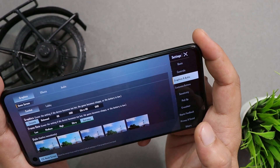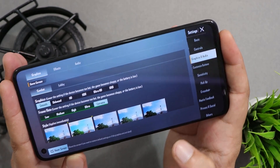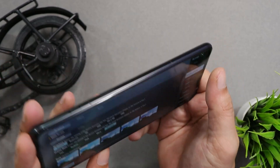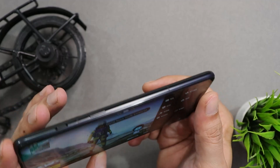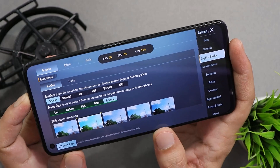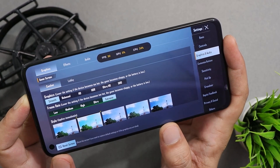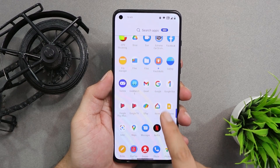OnePlus still hasn't provided 90 FPS support. This is the case with almost every OnePlus device — we had the option to enable 90 FPS on Android 11, but on Android 12 even the ADB method doesn't work. The OnePlus 9RT is considered a gaming device, but by default in games we don't get 90 FPS support, so forget about getting that support on OxygenOS 12.1.